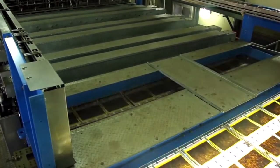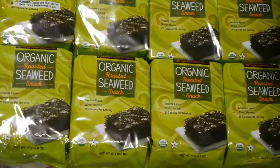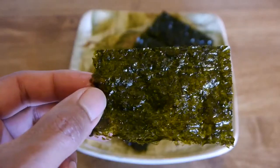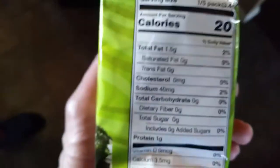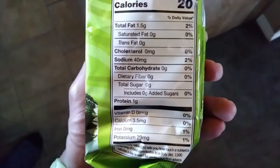Another brand I experimented with was Kirkland's Signature Organic Roasted Seaweed Snack, which was also a nori seaweed. It's a little higher in calories, containing 100 total calories — 20 calories per serving, which is one-fifth of the package that has 100 sheets. So 20 sheets have 20 calories, being 1 calorie per sheet. It has a unique sesame oil taste to it.